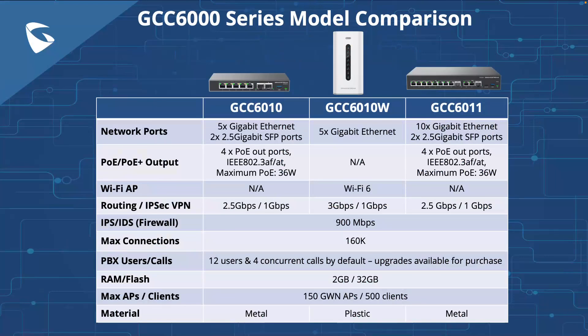The GCC 6010W provides five gigabit ethernet ports, a Wi-Fi 6 access point, a VPN router, a next-gen firewall, and the IP PBX with 12 users and 4 concurrent calls by default. The GCC 6011 provides two 2.5-gigabit SFP ports and ten gigabit ethernet ports, three of which are fixed LAN, and also includes a VPN router, next-gen firewall, and IP PBX with 12 users and 4 concurrent calls by default. These two models are launching later this month.